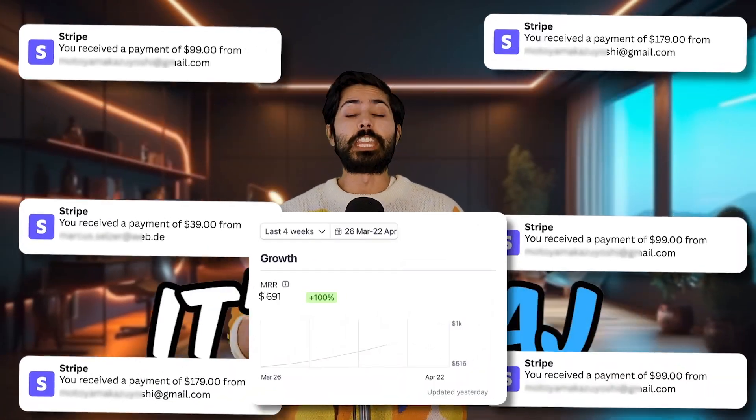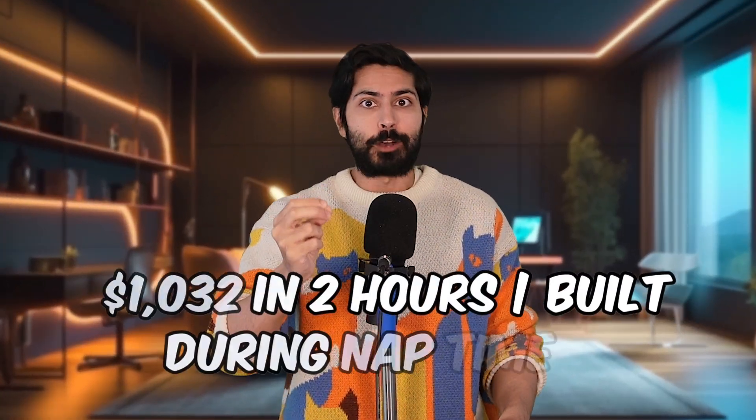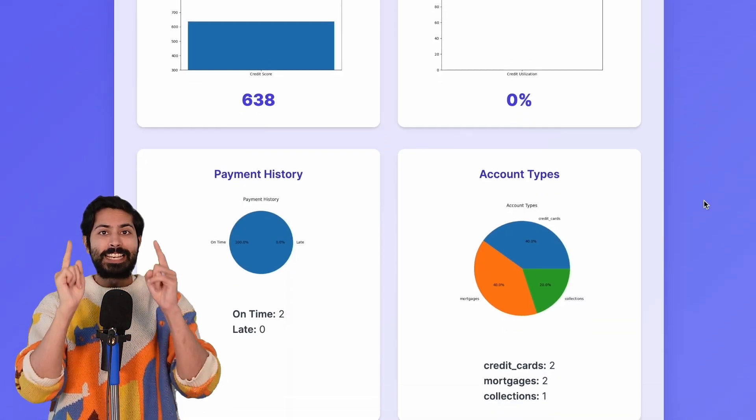Hello world, it's Ziraj. In just two hours during my son's nap time, I spun up ScoreLift, an AI credit score bot, and pulled in $1,032 on Stripe. Live pings, live demo, and every step explained. Let's dive in.